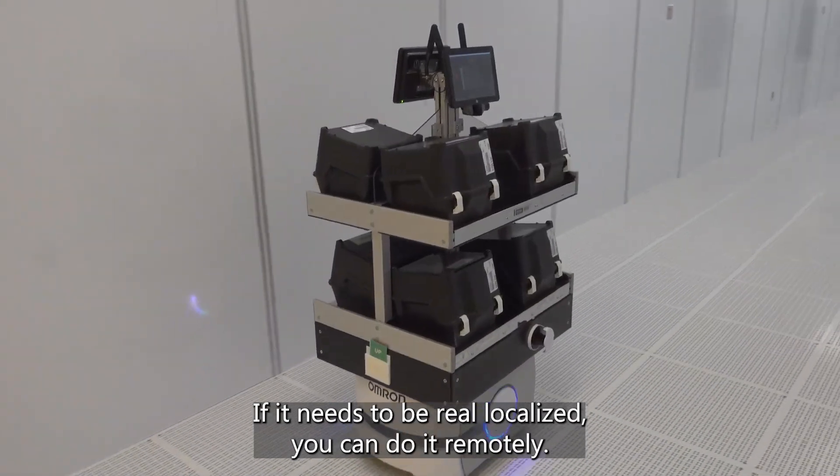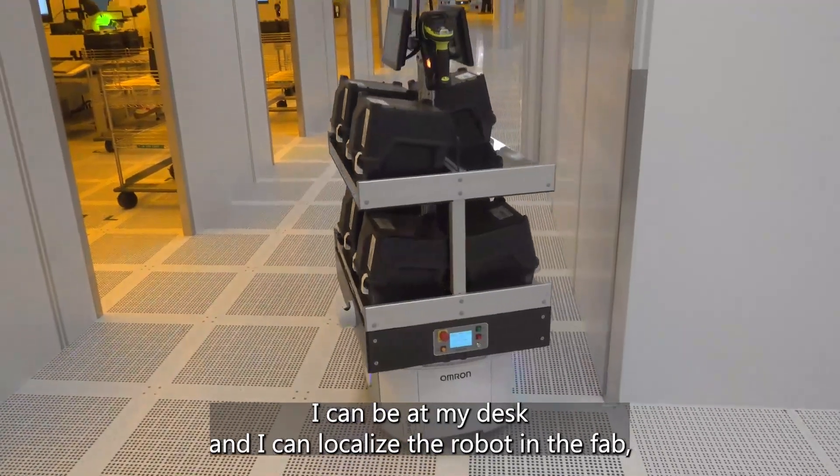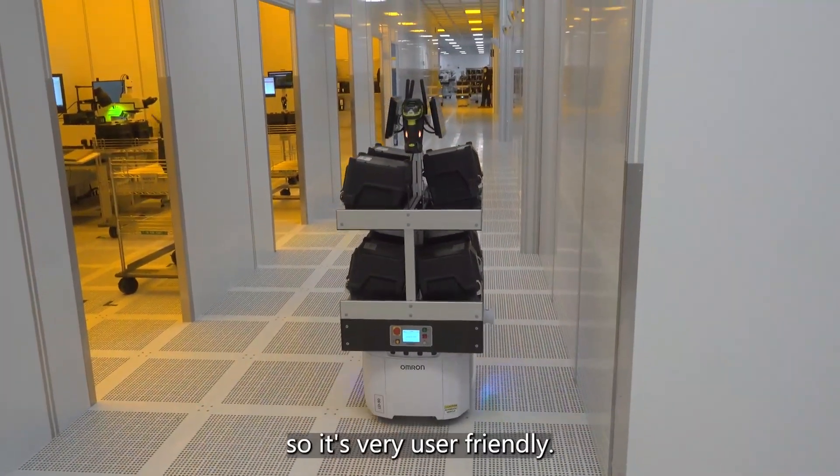If it needs to be relocalized, you can do it remotely. I can be at my desk and localize the robot in the fab. So it's very user-friendly.